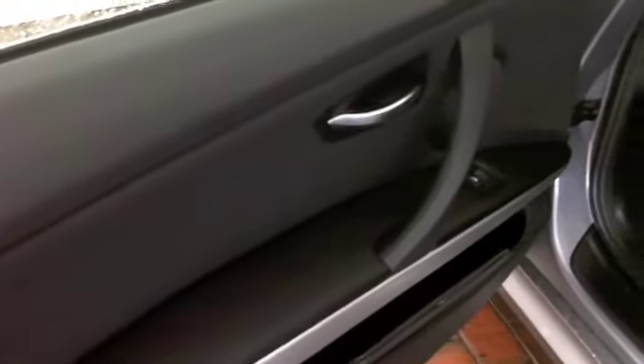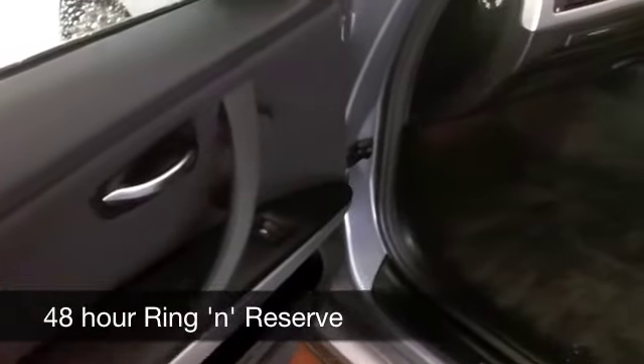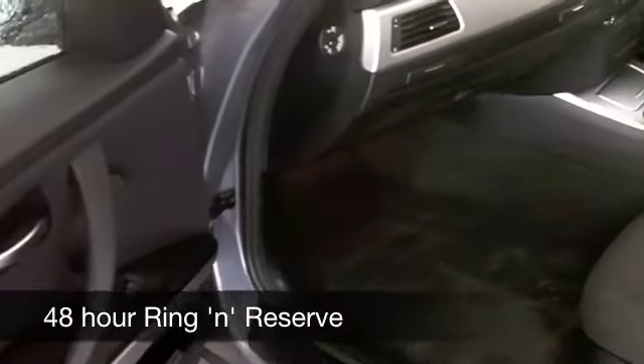This car will do 0-60 in about 7.5 seconds, and yet you're going to get around 60 to 70 miles to the gallon.